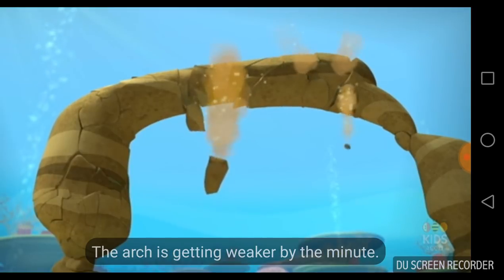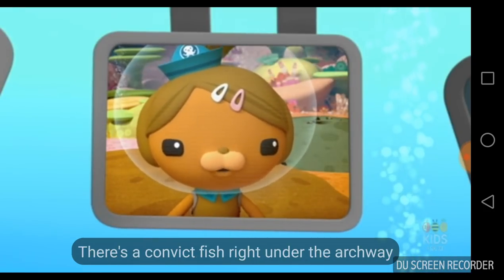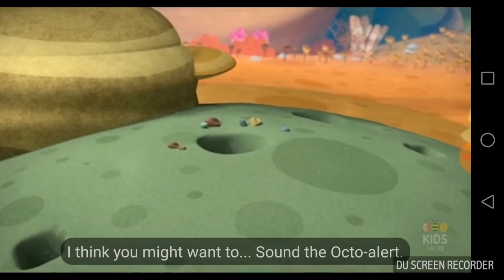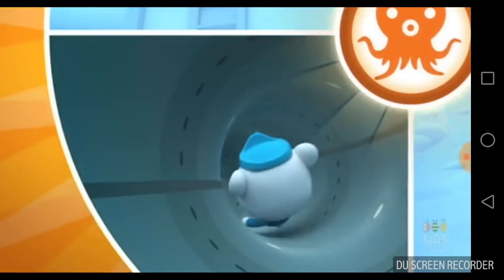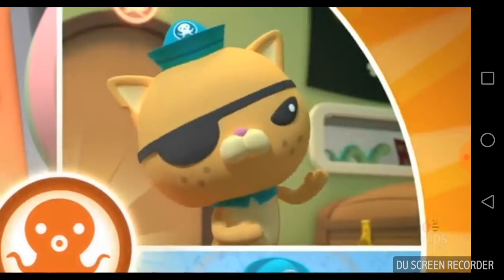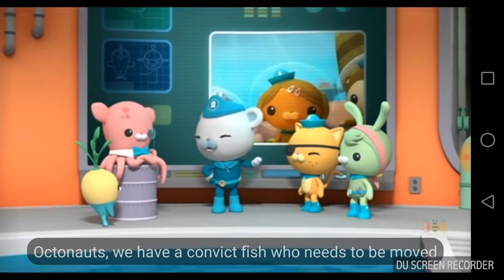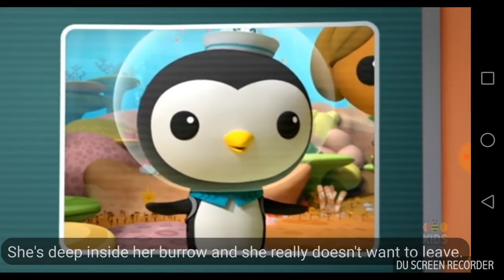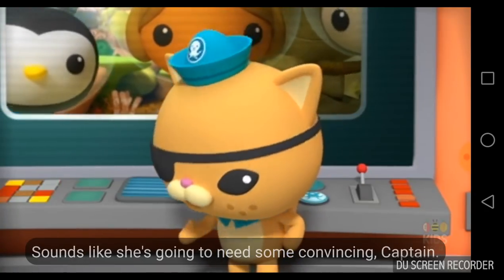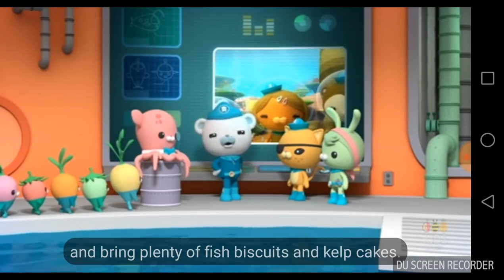The arch is getting weaker by the minute. Dashie, how's everything going out there? I'm afraid there's a problem, Captain. There's a convict fish right under the archway and she won't leave her burrow. Sound the octo-alert. Octonauts, to the launch bay. Octonauts, we have a convict fish who needs to be moved out of the danger zone of a collapsing stone arch. She's deep inside her burrow and she really doesn't want to leave. Sounds like she's going to need some convincing, Captain. Quasi, Vegemals — into the Gup Egg and bring plenty of fish biscuits and kelp cakes.